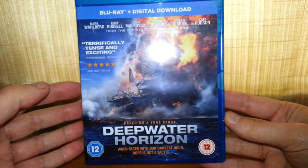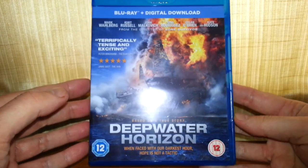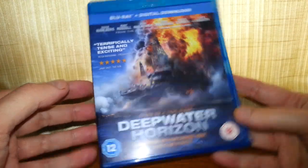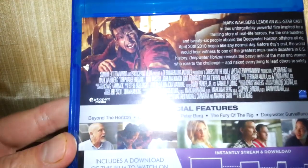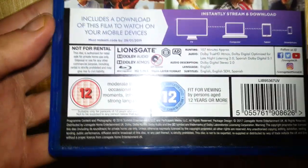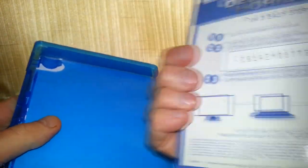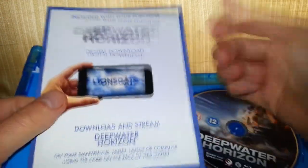It also comes with a digital download which is going to be invalid. Here's the front of it, side of it, tells you a little bit about it on the back, special features as well. Here's the digital download — that's quite a nice gift card actually.